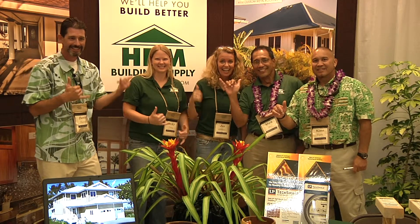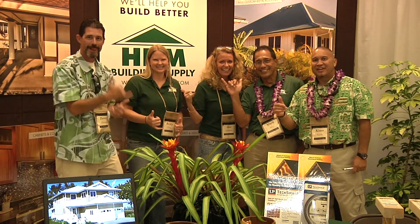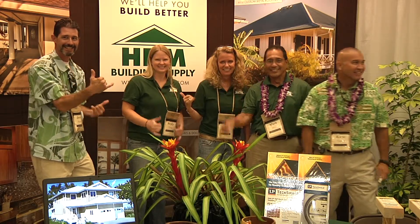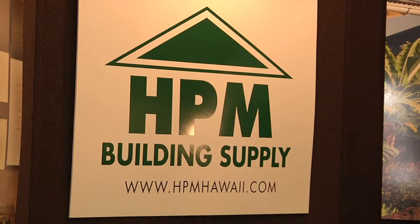We're located at the old Kauai Lumber, which is in the old cannery down in Kaleheo. We also have a website, hbm-hawaii.com — a lot of information there, and I encourage visitors to come check us out. We have contact numbers not only for Kauai, but for the Big Island, for Oahu — a lot of branches.